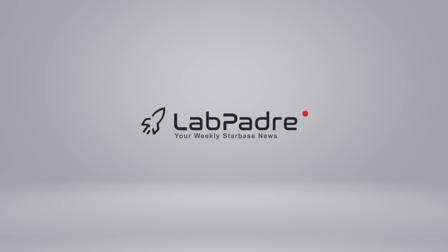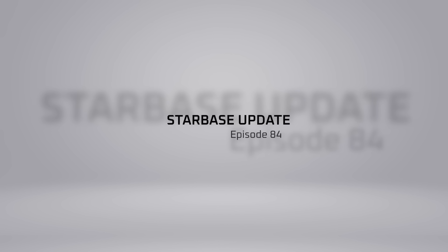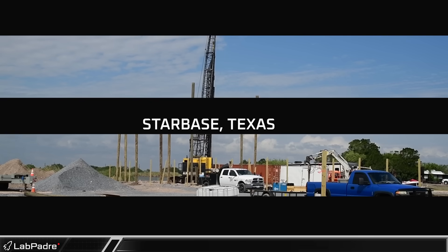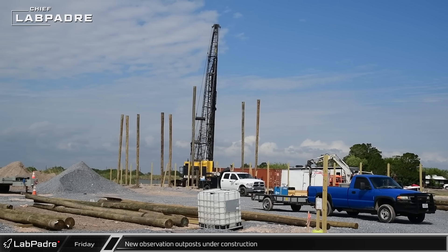SpaceX. Starbase. Cape Canaveral. You've got questions, we've got answers. Welcome back and thanks for tuning in to Episode 84 of our SpaceX and Starbase Weekly Updates. Now let's dig in.